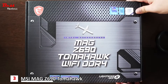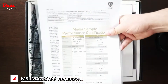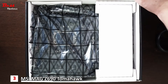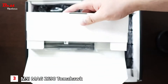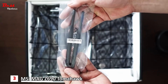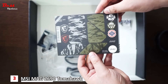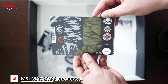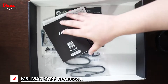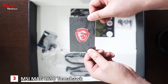Let's get this box open. Inside we have some paperwork. Starting with the small box, it contains the WiFi antenna for the motherboard. Also included are a quick installation guide, MAG stickers, a thank you card from MSI, and an MSI case badge.